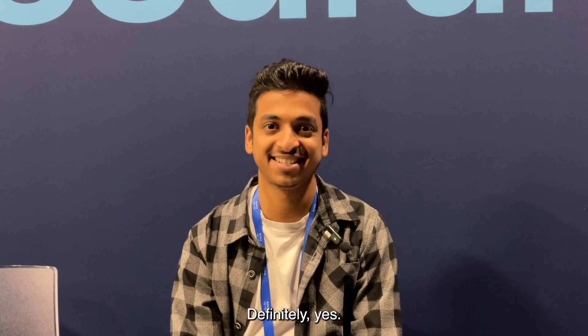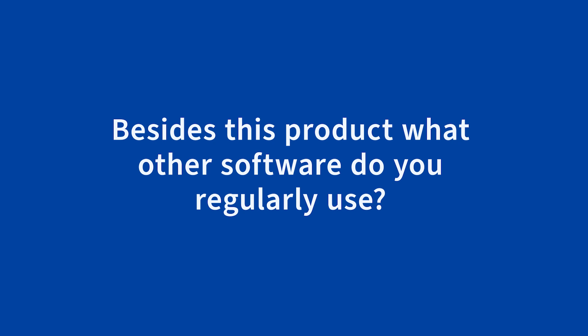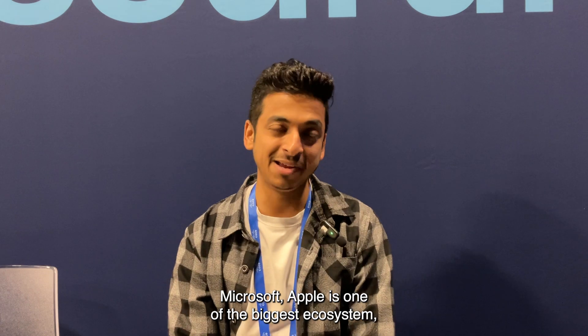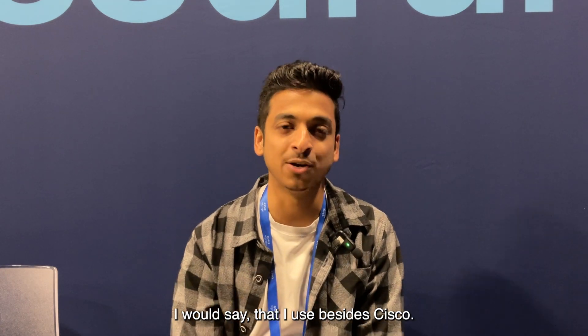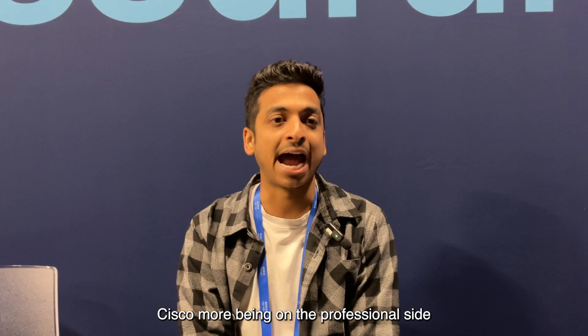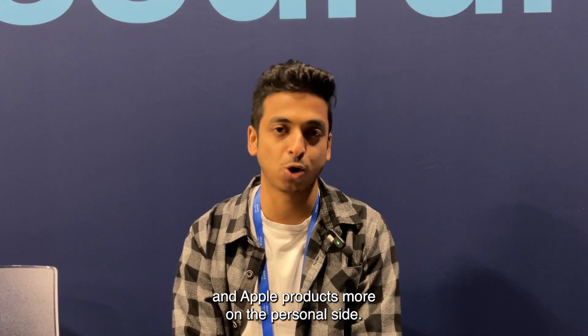Besides Cisco, Microsoft and Apple are the biggest ecosystems I use — Cisco more on the professional side and Apple products more on the personal side.